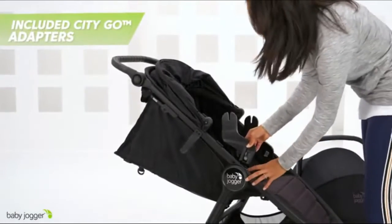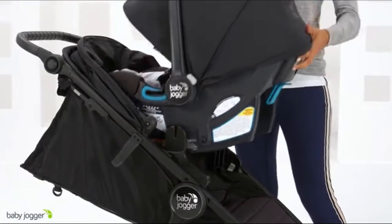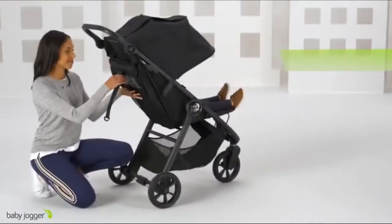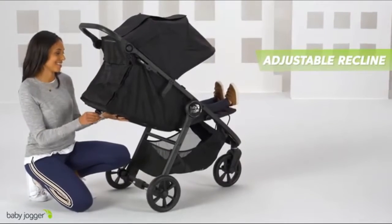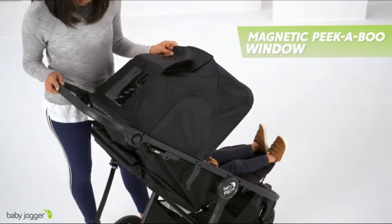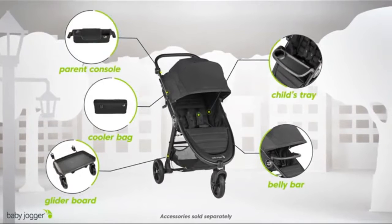Or make it a travel system with the included City GO infant car seat adapters. The adjustable calf support and near-flat seat recline keep your baby comfortable, while the UPF 50 canopy with magnetic peekaboo windows provides full coverage and line of sight to your child. Build the perfect stroller for you and your family with compatible accessories.